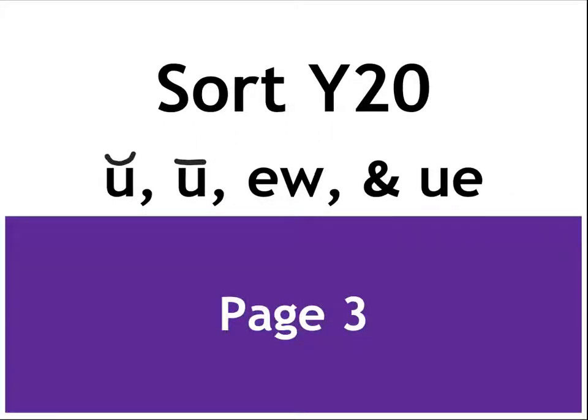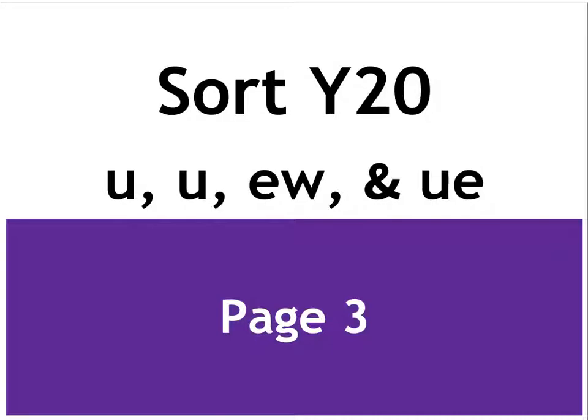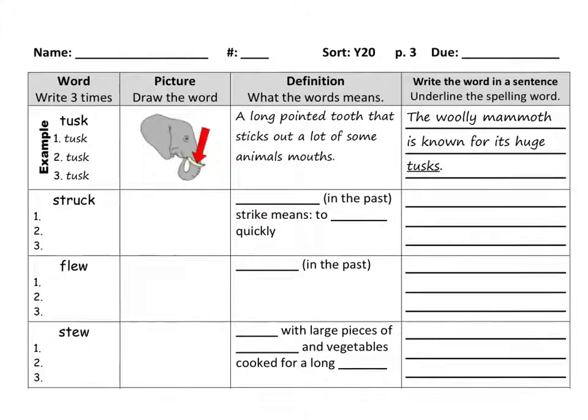Alright, this is page 3 of Sort Y20. We'll be going over the U sounds. Make sure you write your name, the number, and the due date — so tomorrow when it's due — on the lines. Let's start with the first word.